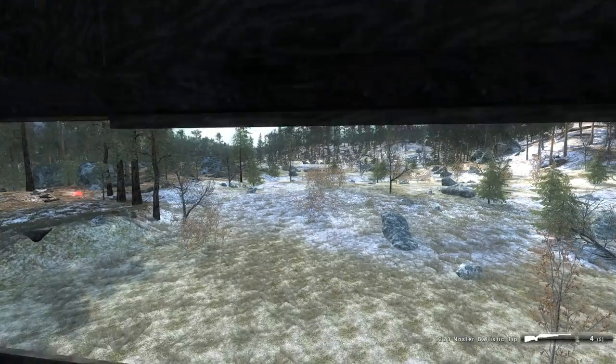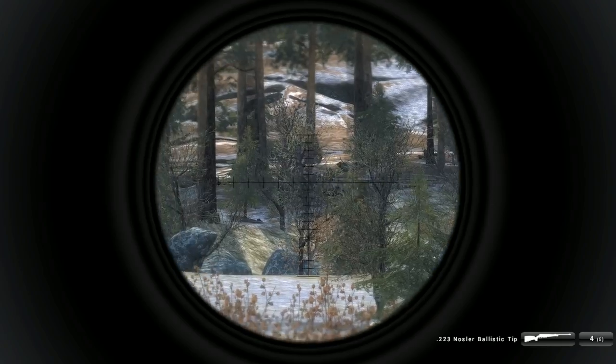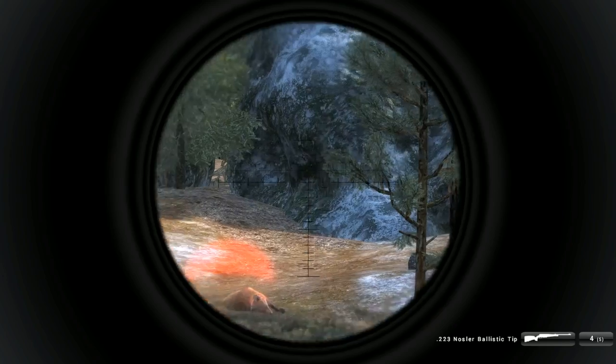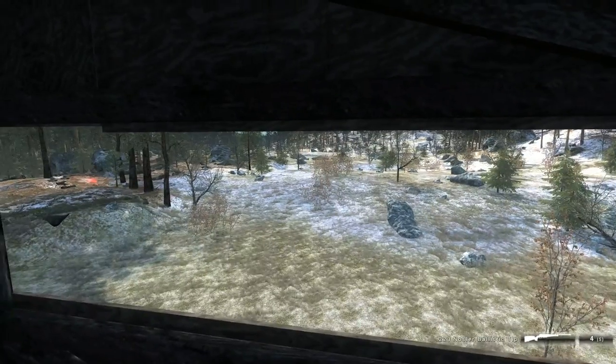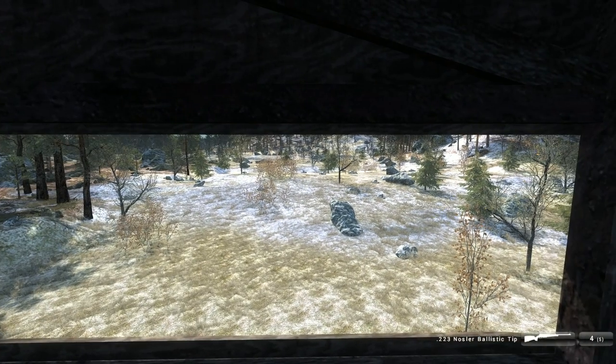It's about time, we've been waiting quite a bit for them. From what I can tell, it seems like a retex from the coyote for the most part. But to me, it looks exactly like a red fox, so I'm happy with it.